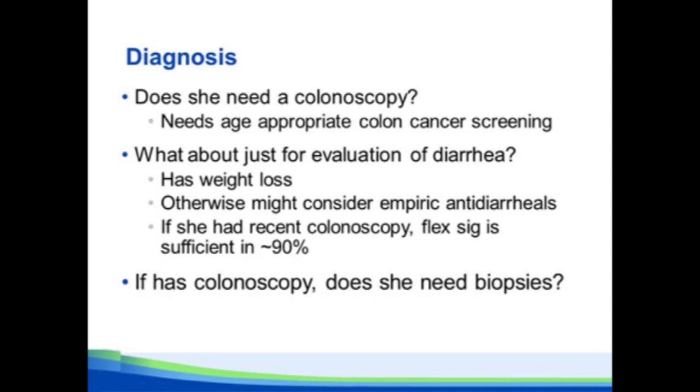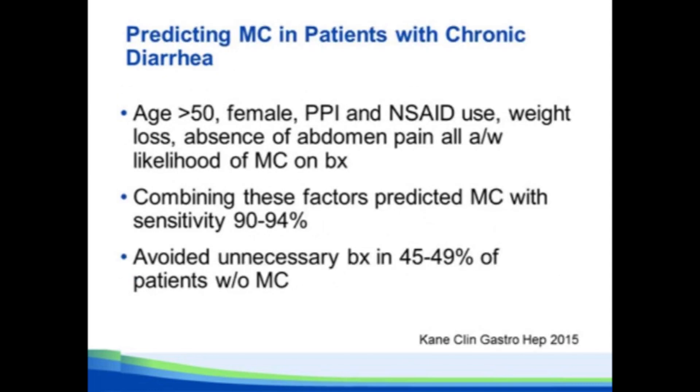Here's an interesting new twist: if she gets a colonoscopy, does she need biopsies? There was a study out of the UK — and I saw at least one poster here at this meeting from Colorado looking at the same question — can we predict based on clinical grounds who's likely to have functional diarrhea versus microscopic colitis? They found that age over 50, female gender, use of PPIs and NSAIDs, weight loss, and the absence of abdominal pain were all associated with microscopic colitis. Putting those features together in a score, you can predict with 90 to 94% sensitivity who's going to have microscopic colitis on biopsies, and potentially avoid biopsies in up to 50% of patients.